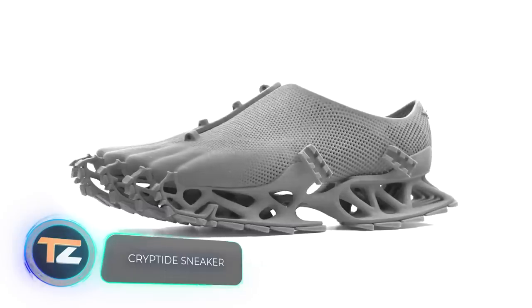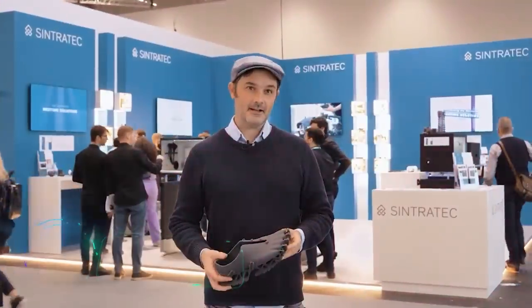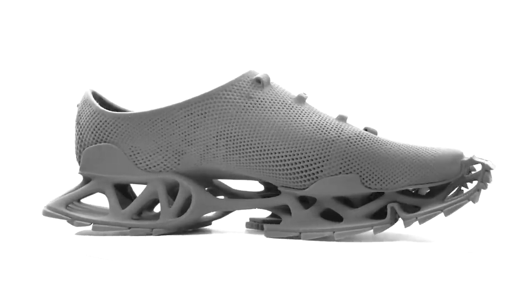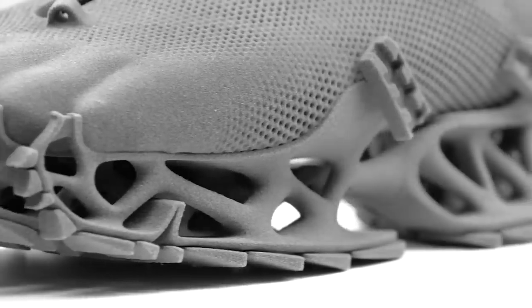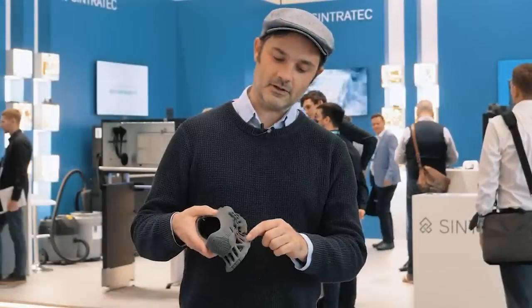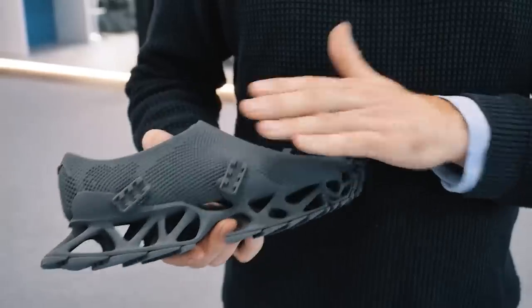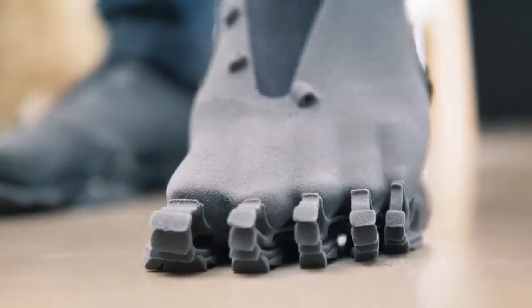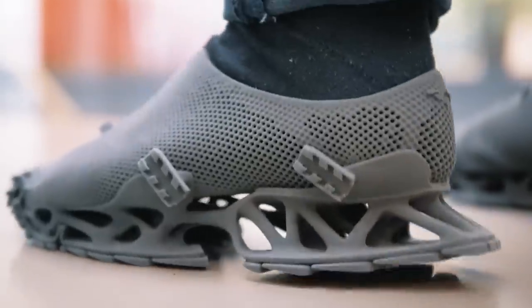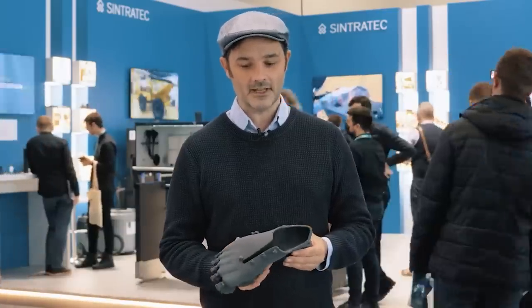3D printing technology is advancing in leaps and bounds. Although it's not yet possible to print tasty food, comfortable 3D printed shoes are already a reality. The latest project of German designer and architect Stefan Heinrich is a pair of sneakers that strikes us with their unusual shape and design. The shoes are made of a material known as Sintratec TPE, a rubber-like elastomer that combines lightness and durability while being pleasant to the touch.